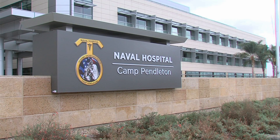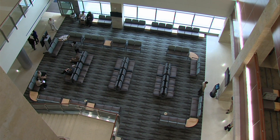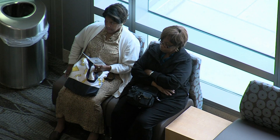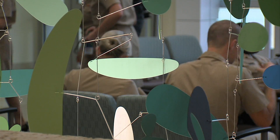The Naval Hospital is built to serve 157,000 active duty and retired military personnel and their families. It will open for business in mid-December. Kenny Goldberg, KPBS News.